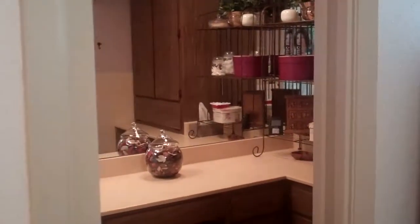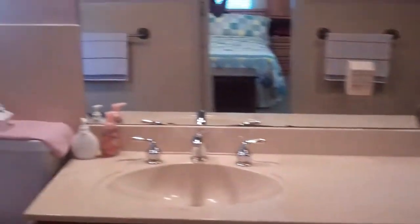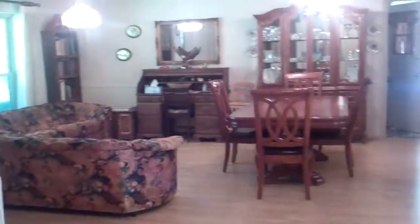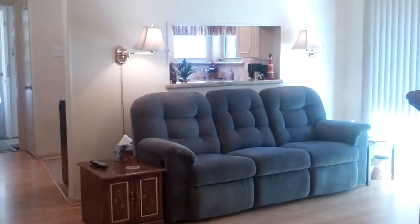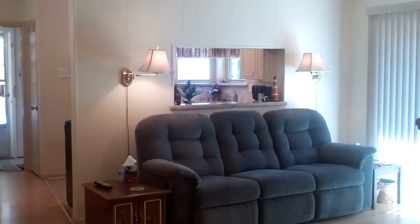Here we have the master bathroom, and behind here we have the tub. If you are interested in 3606 Tulane Way in Garland, I would love to show it to you. You can reach me at 214-284-1080 or email me at Colleen.Frost at gmail.com. This house is listed at $139,900. Thanks so much.